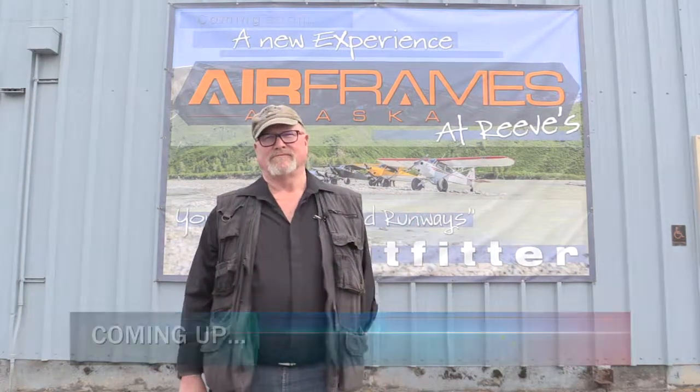Standby for your Alaska Aviation Link. We're going to hear what's new at Reeve Air Motive — Airframes Alaska at Reeve. We're here at Airframes Alaska at Reeve at Merrill Field, and we're going to hear all about some changes they've made and some pretty cool pilot products.